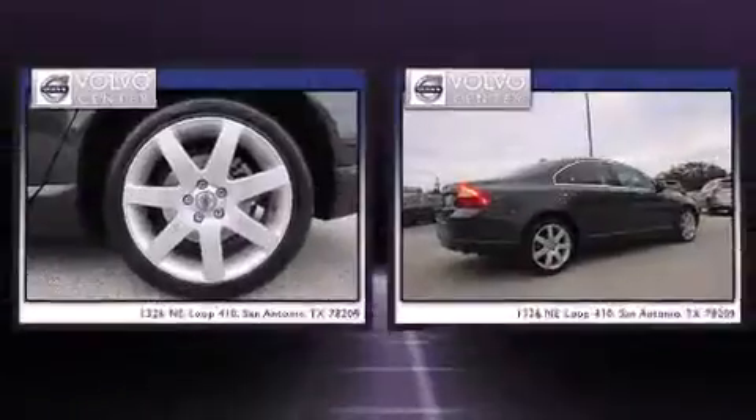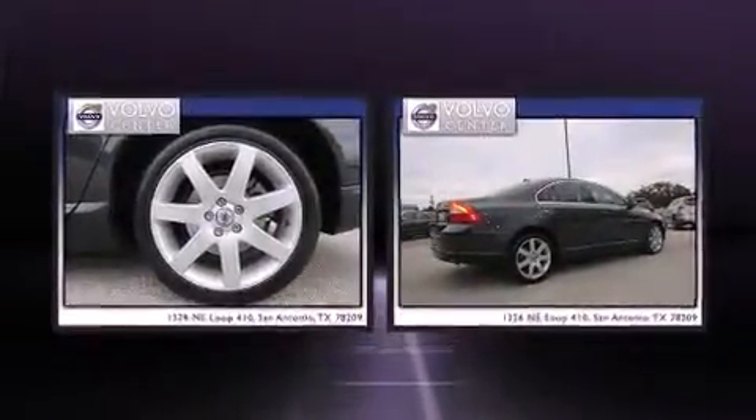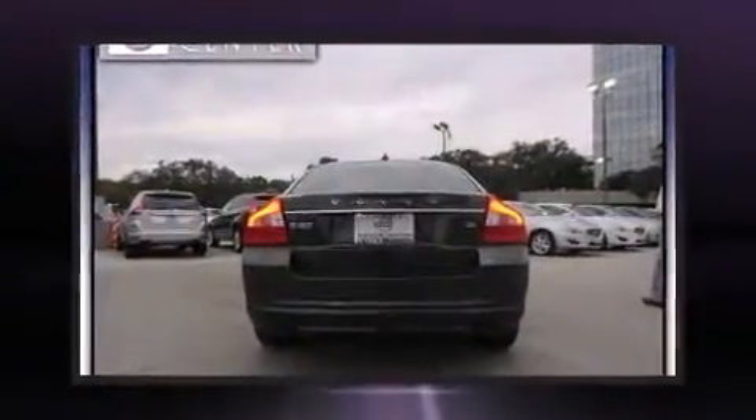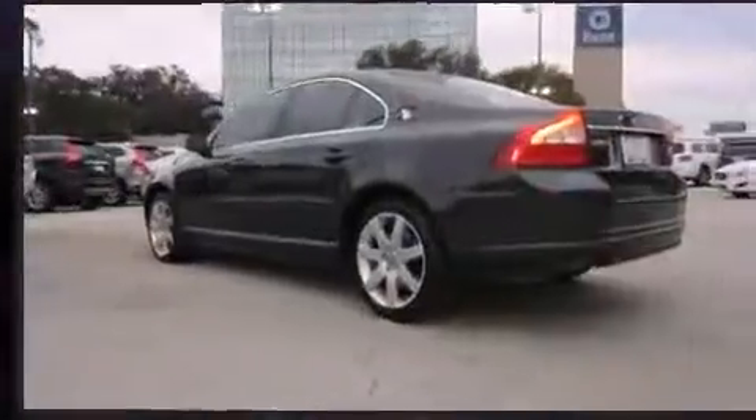Here's a great deal on a 2009 Volvo S80. This four-door, five-passenger sedan has not yet reached the hundred thousand mile mark. Under the hood you'll find a six-cylinder engine with more than 230 horsepower.